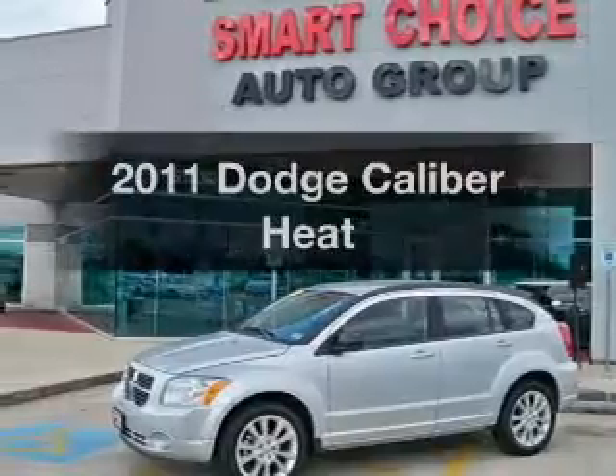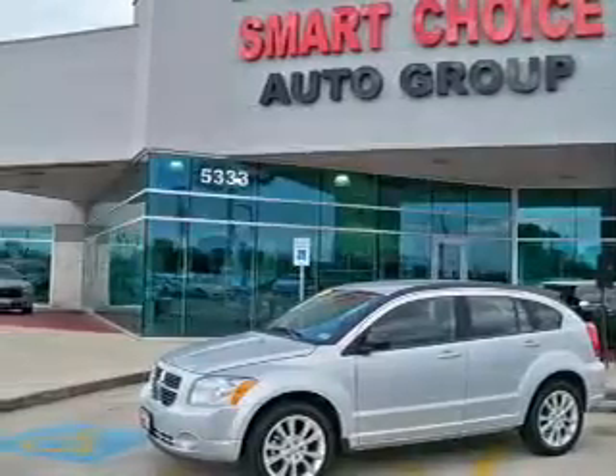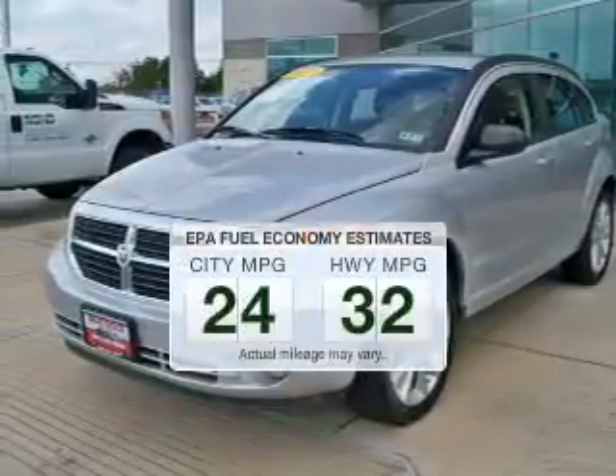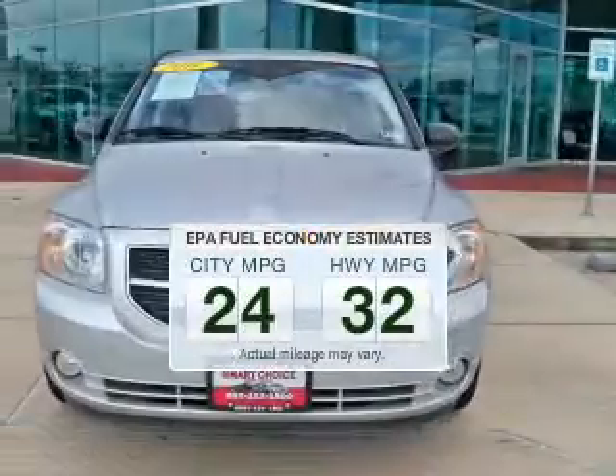Check out this 2011 Dodge Caliber. This is the set of wheels you've been looking for. Save your money and make less trips to the gas station to fill your gas tank when driving this fuel-efficient vehicle.